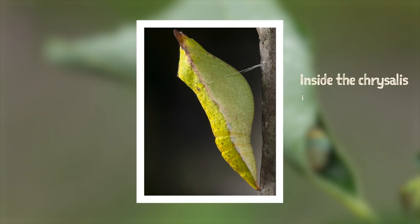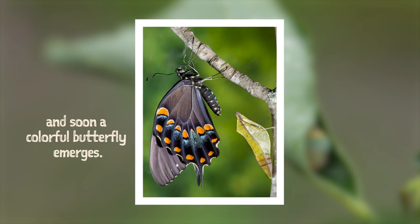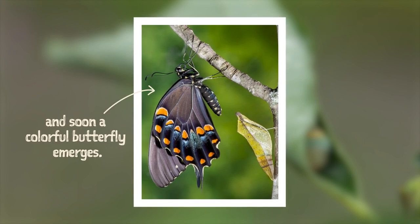Inside this chrysalis, its body parts and cells get rearranged. And soon, a colorful butterfly will emerge.